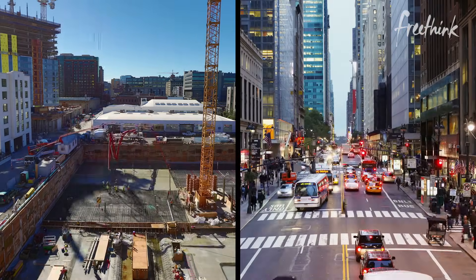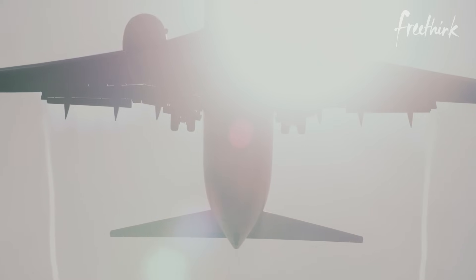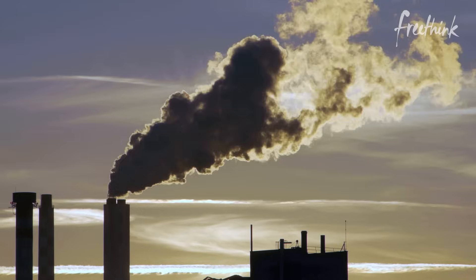All of human activities at the moment, collectively each year, put about 50 billion tons of carbon dioxide up into the atmosphere. Carbon removal now has to be thought of as part of Plan A for responding to climate change.